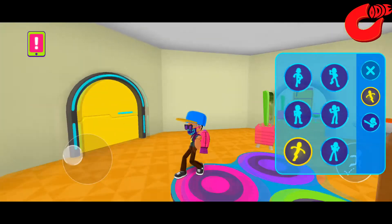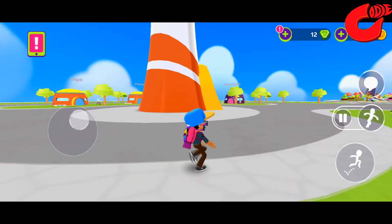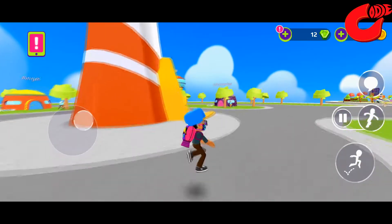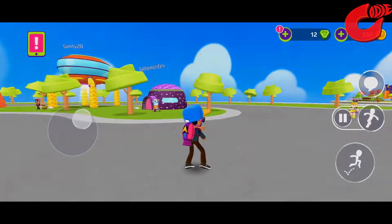Kids can chat with other players using preset phrases and images. If kids add friends to their list, it's easier to find them when they're both online. Play with your friends — it's an iPhone and Android games app. Download now!